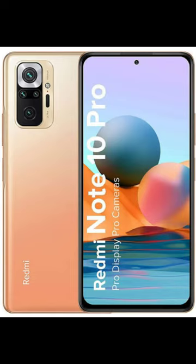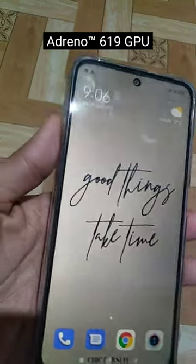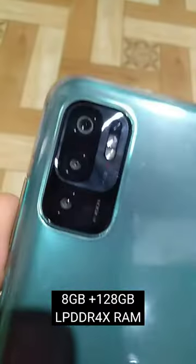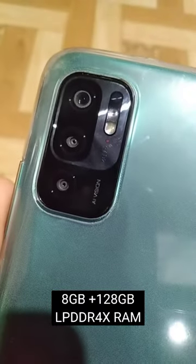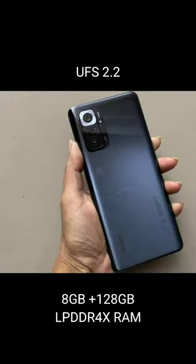Redmi Note 10 Pro with processor Qualcomm Snapdragon 732G, Adreno 618 GPU, maximum storage of 8GB plus 128GB, LPDDR4X RAM plus UFS 2.2.